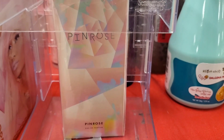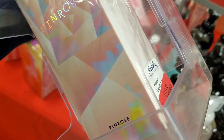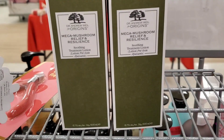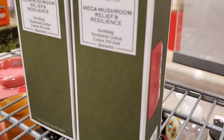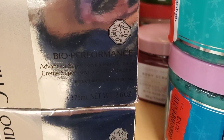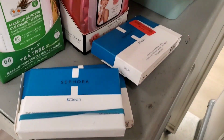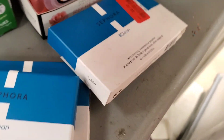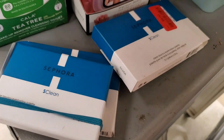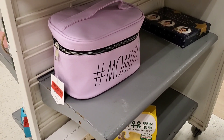They had a Pin Rose perfume marked down to $18. Then they had Origins Mega Mushroom Relief and Resilience marked down to $12 each, a full big size Shiseido moisturizer marked down to $43, and some Sephora palettes marked down to $6, along with a makeup bag marked down to $7.